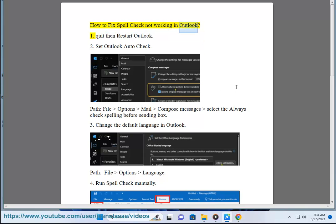How to fix spell check not working in Outlook. Fix 1: Quit then restart Outlook.